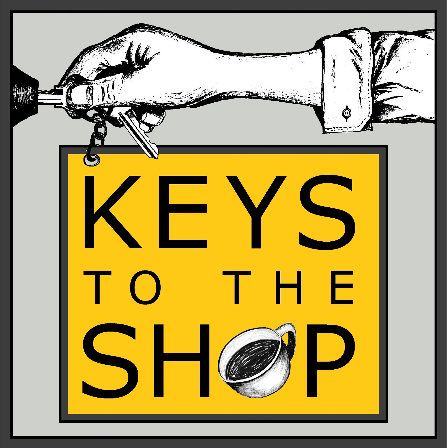Hey everybody, this is Christy Furio with Keys to the Shop. Welcome to another edition of Shift Break.